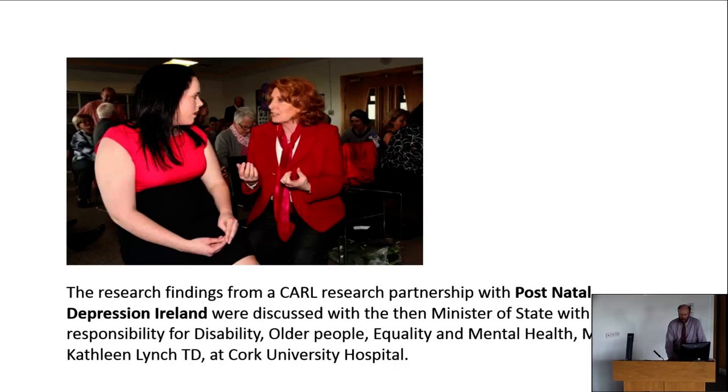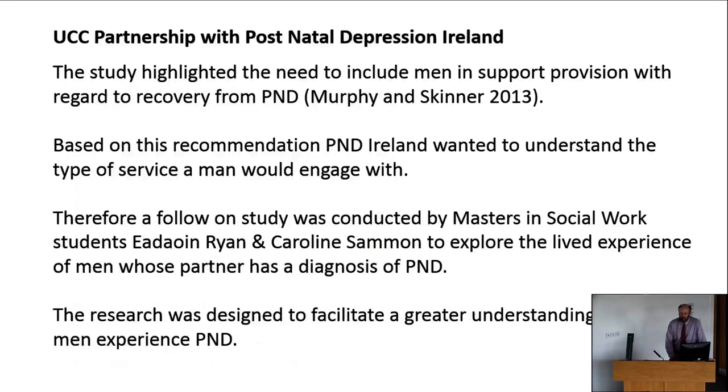A lot of the existing research was around women. This study highlighted the need to include men in support provision with regard to recovery from postnatal depression. Based on this recommendation, Postnatal Depression Ireland wanted to further understand the type of service that a man would engage with in terms of supporting his wife or supporting himself where a partner was going through postnatal depression. A follow-on study was conducted by two Masters of Social Work students, Aideen Ryan and Carlyn Salmon.